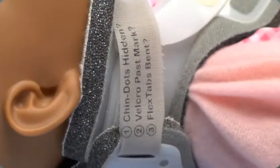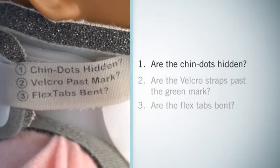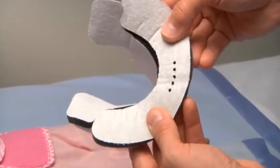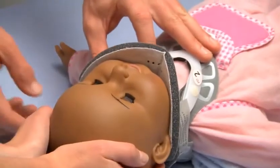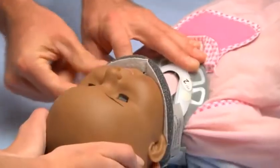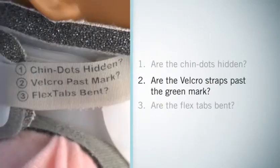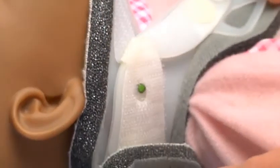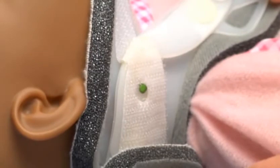To confirm a proper fit, check the three points printed on the velcro. 1. Are the chin dots hidden? There are small holes cut into the chin piece foam. If these dots are not hidden beneath the child's chin, the collar needs to be re-tightened. 2. Are the velcro straps past the green mark? It is important to extend the velcro strap past this mark to ensure plastic-on-plastic overlap for a secure fit.